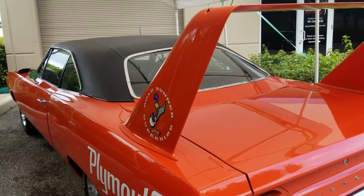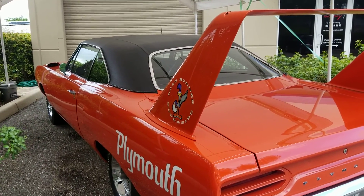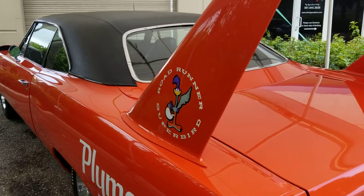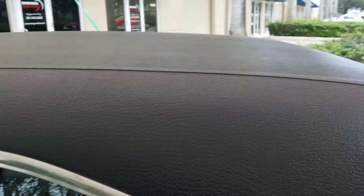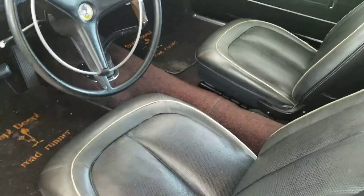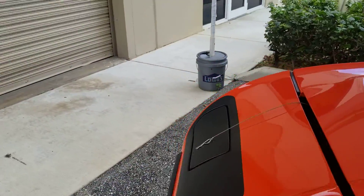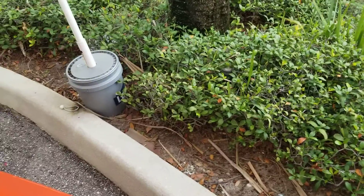Laser straight. Got this from the same guy we got the two Boss 429s from, so all his stuff in his collection is all number one type stuff. It does need a detail — it has been sitting under a cover — but you can see the pistol grip, and it's the real deal. It's a real 440 six-pack car. Now, they made these with Hemis as well, which are super rare, but let me see if I can get this thing open.